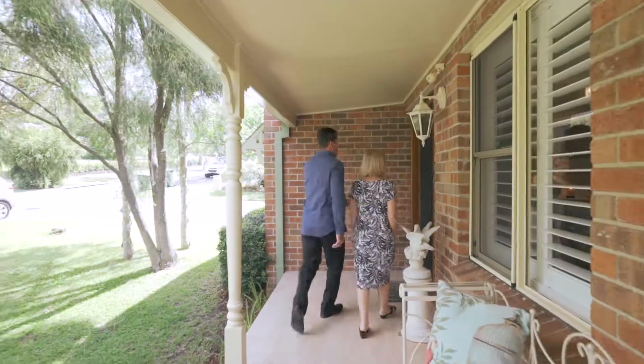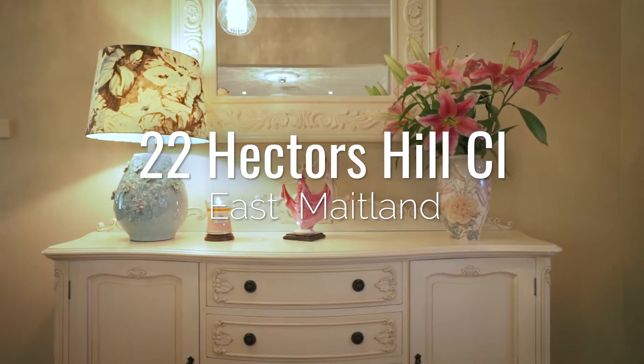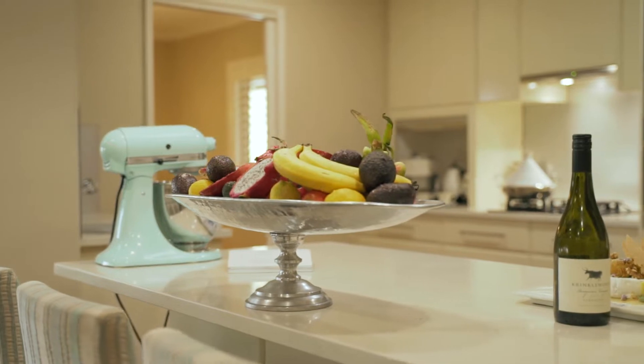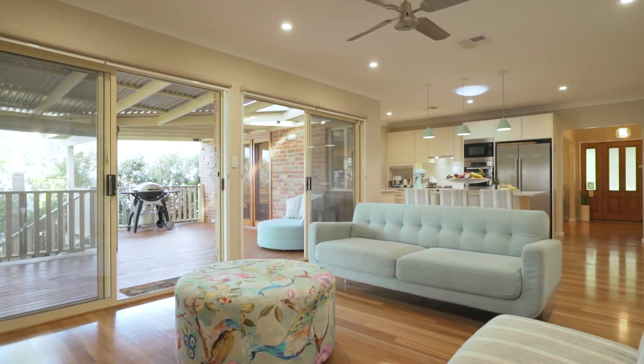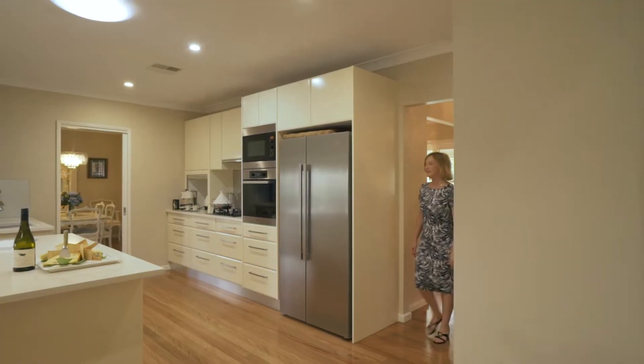Discover a relaxing retreat. Soak up the sun and find sanctuary at 22 Hectors Hill Close, East Maitland. With vogue interiors and updated inclusions, this stylish lifestyle home blends indoor and outdoor living.